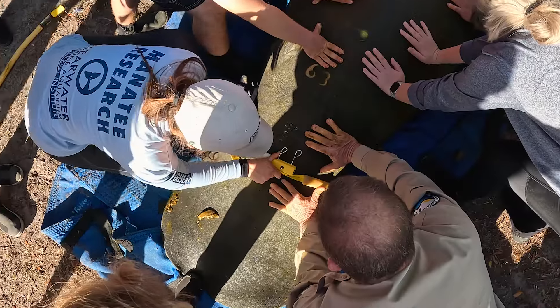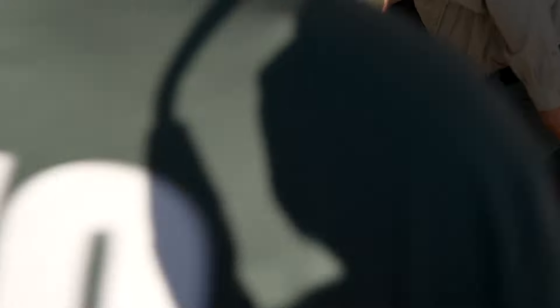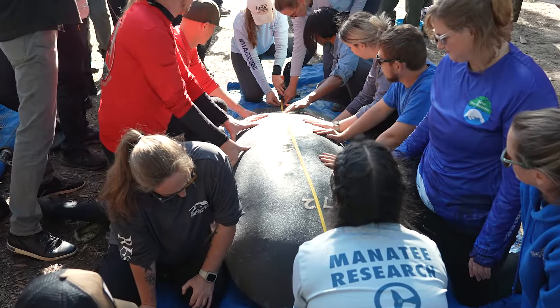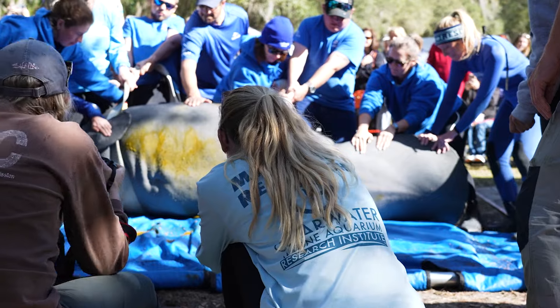During that process, what we're going to be doing is fitting them with gear that's designed specially for them, making sure that everything fits them properly. We're going to do measurements, get weights on them, do ultrasounds on them, and we also like to get plenty of photos as well.